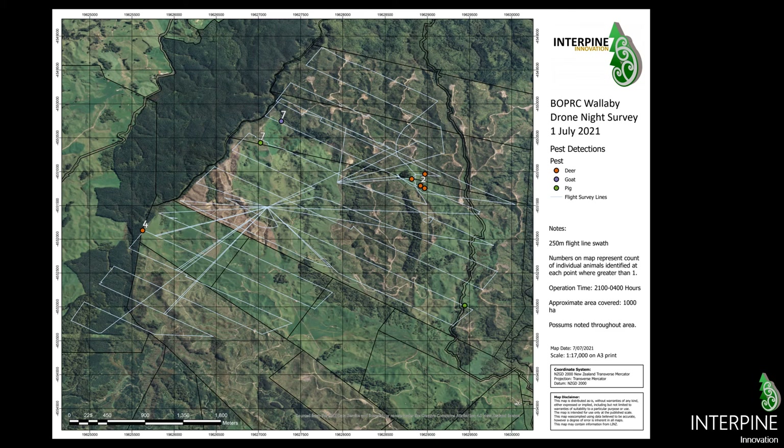On this particular survey map with a 250 meter swath, we've identified points where there are multiple of the same animal at the same location: seven goats, seven pigs not far from them, four deer on the fence line in the open paddock, a cluster of deer in the middle right, and one pig in the lower corner by itself.